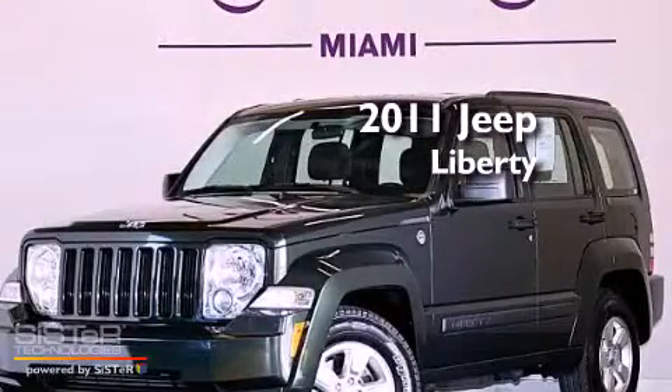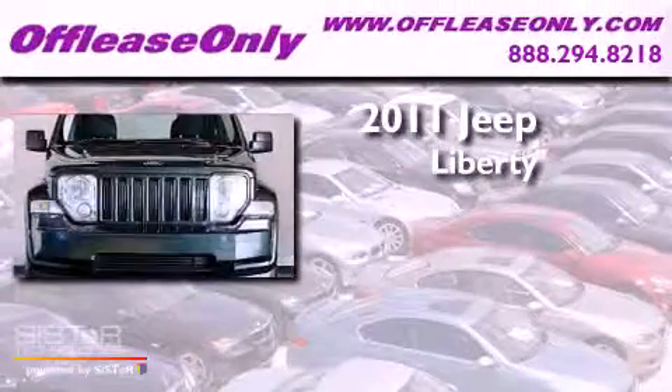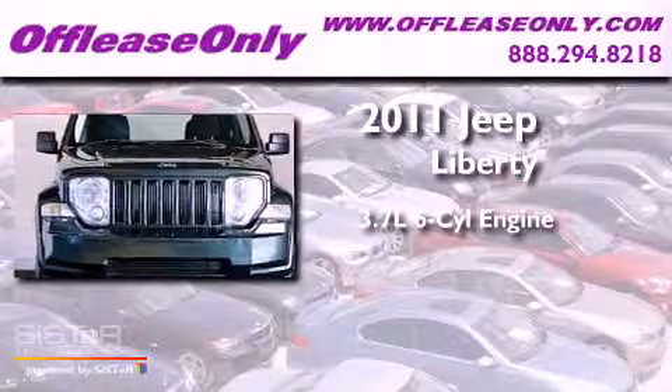This is a 2011 Jeep Liberty. It features a 3.7-liter six-cylinder engine, a four-speed automatic transmission, and four-wheel drive.